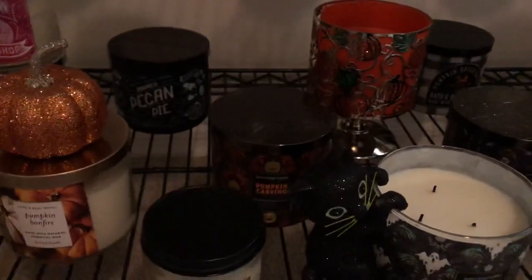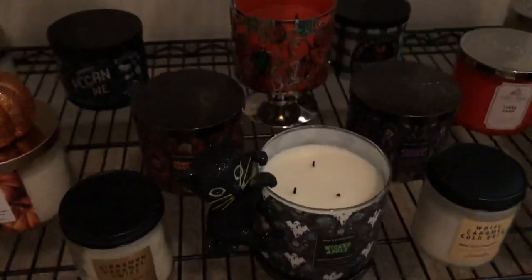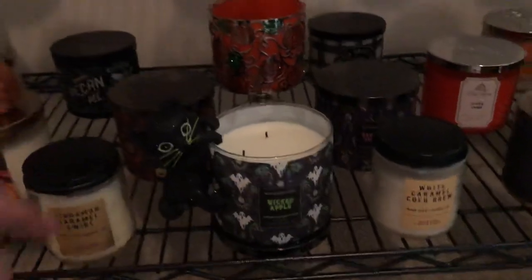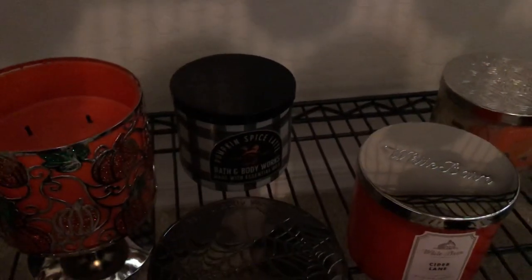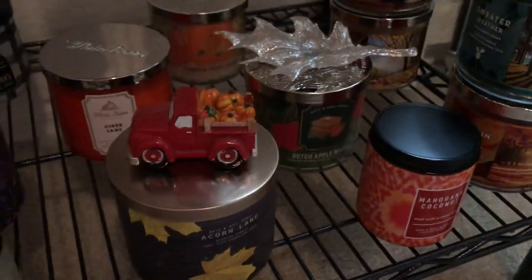These are kind of new ones: pumpkin donut shop — I love that one. Pecan pie — reminds me of the holidays. And I got my Halloween ones kind of mixed in. I put the little hanging cat. Just kind of organized it. I just like the checkered on that one. Pumpkin spice latte — that doesn't smell like coffee at all. Cider Lane, because you have to have that one. Acorn Lane. A little truck with pumpkins.